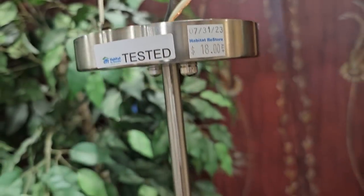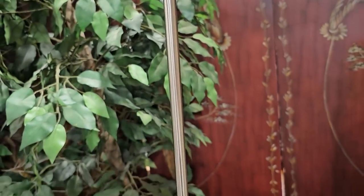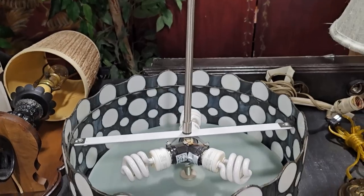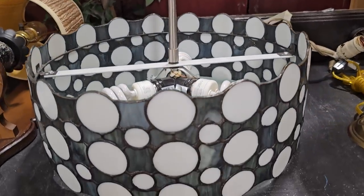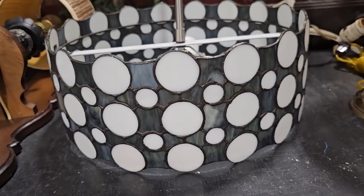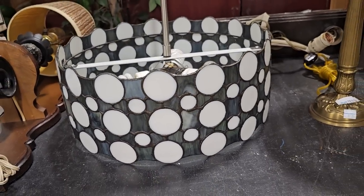I wanted to showcase this pendant — it's only eighteen dollars, and I really like the stained glass shade on it. And here's another lot for ten dollars.